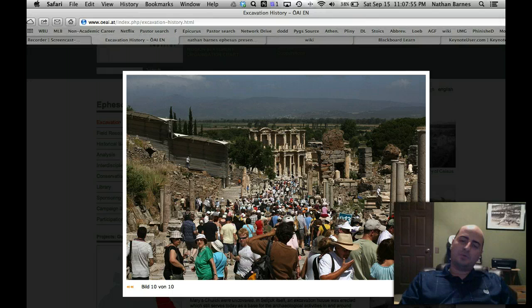Most of this wasn't here whenever Paul was there. This is all Roman remains, not Greek remains. The library, for example, was built about 200 CE. Also, the theaters were a lot smaller whenever Paul was there — and we'll see the theaters in a minute. They're awesome.